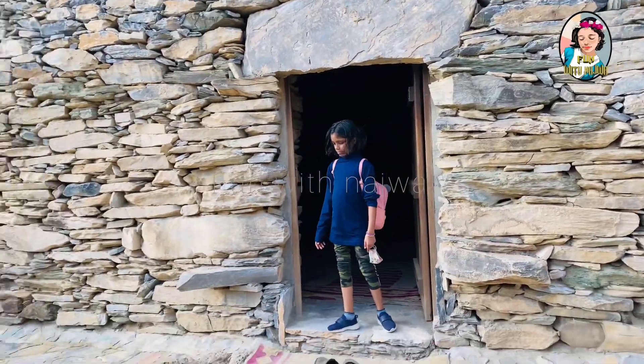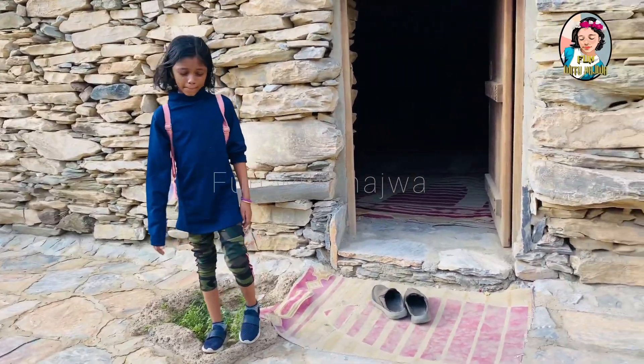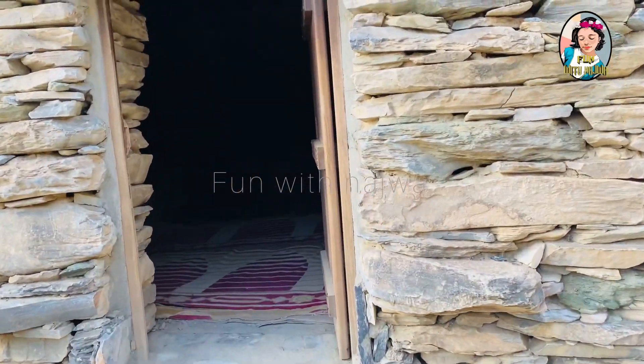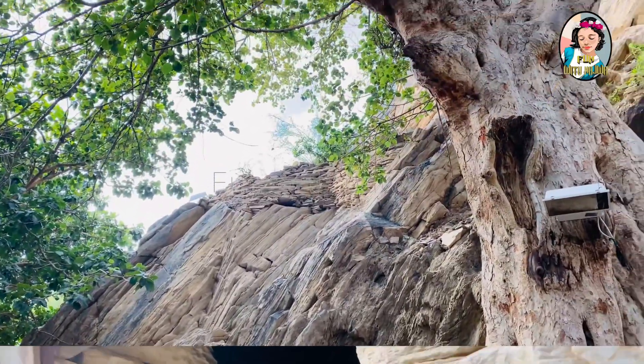So this is the mosque. We did not go inside to take a video — we could have — but we didn't because there was another person praying inside, so we did not want to disturb them.